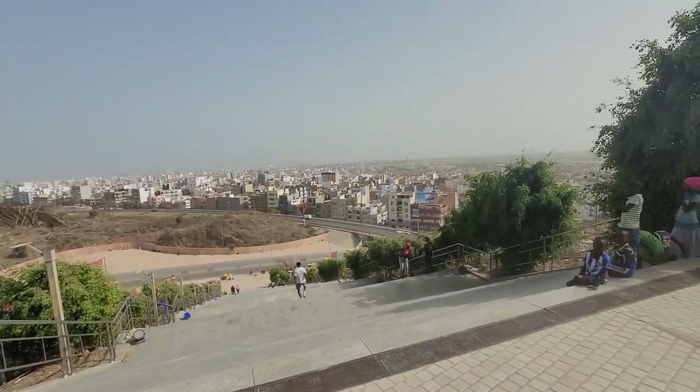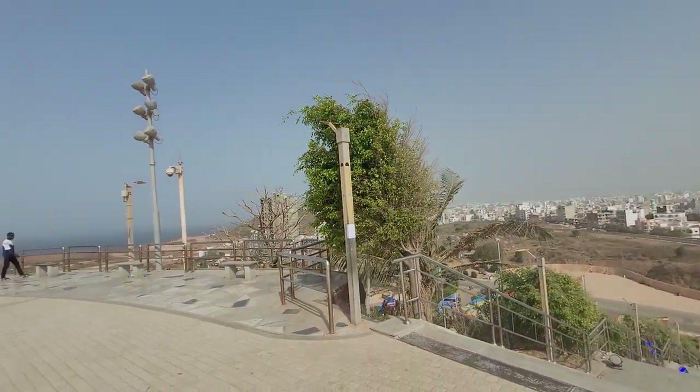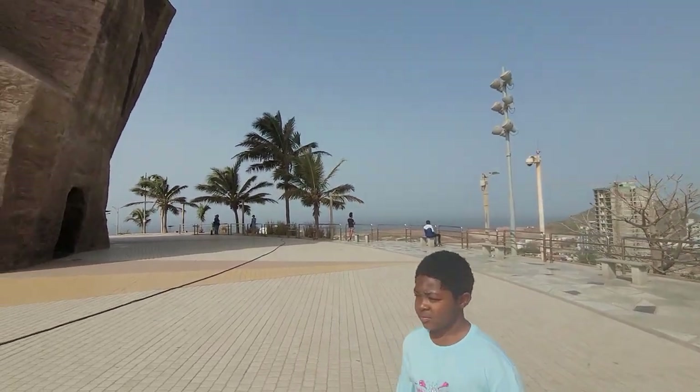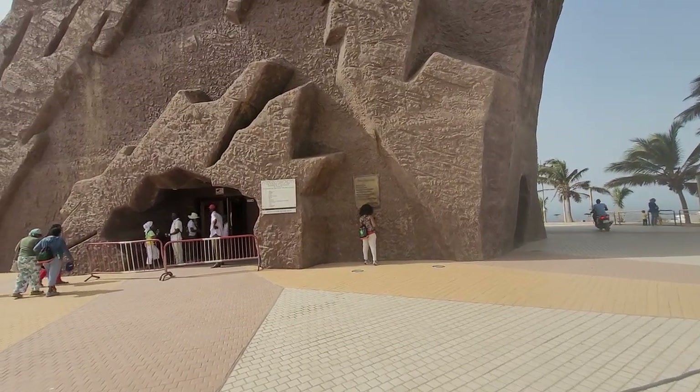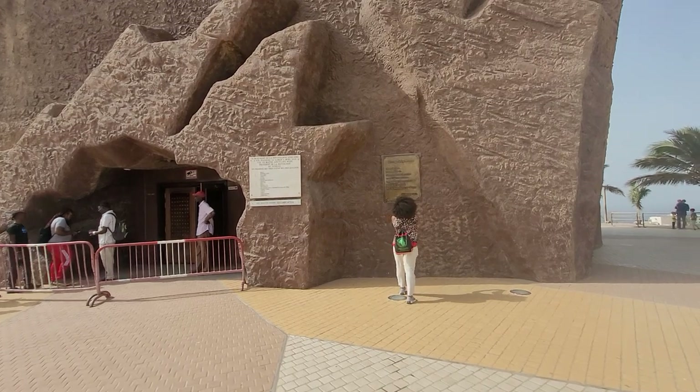This is the beautiful Dakar, Senegal. And you're looking around — there was little to nothing in this area several years ago. But I'm telling you family, the whole African continent is growing and developing. You just have to figure out if you want to be a part of the future.